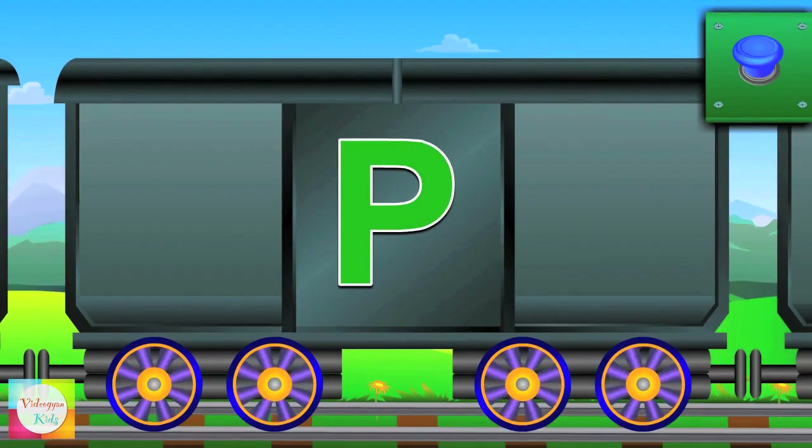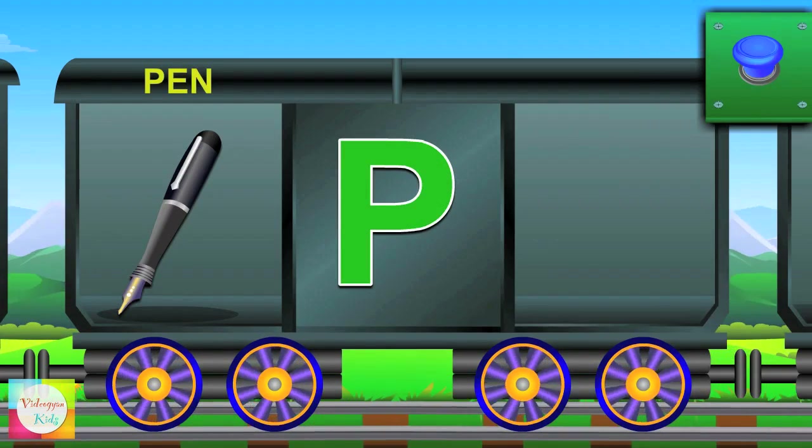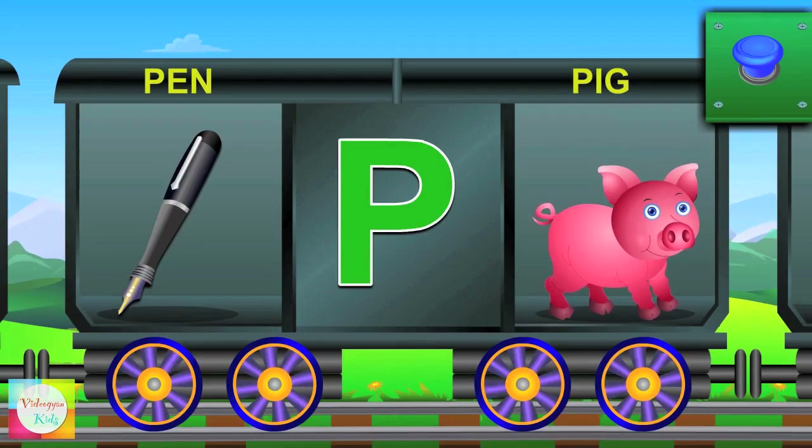Here comes P. P for pen and the pen is black. P for pig and the pig is big.